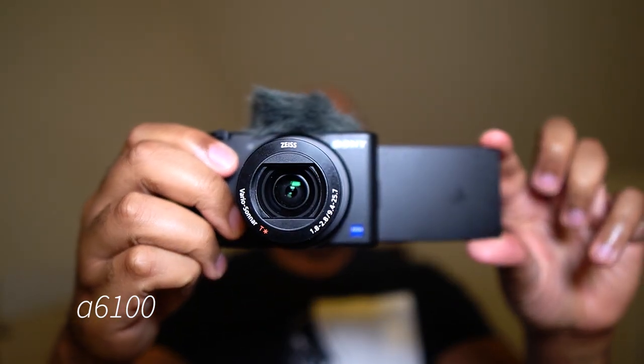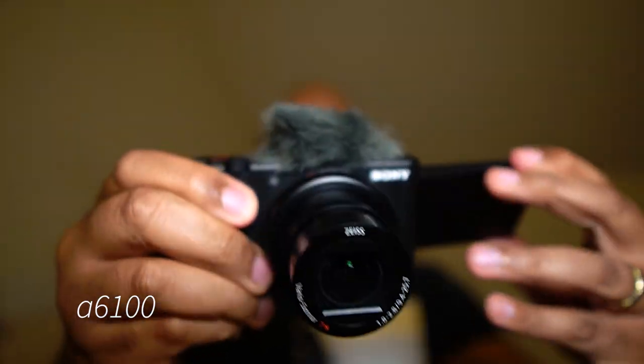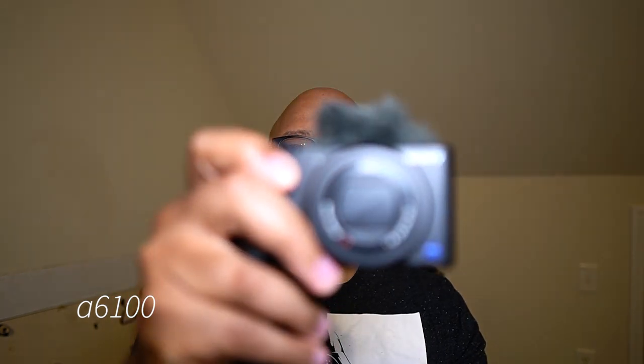This ZV1 has been fantastic — I've already posted sample shots on my blog. Everybody talks about vlogging but this is also a great little stills camera. It has all the things I loved about the RX102 and 3, and Sony even tweaked the colors for video to make them more lifelike. There are many ZV1 videos out there already, so what I want to add to the dialogue is to simply shoot this video with the ZV1 and compare it directly to the A6100.